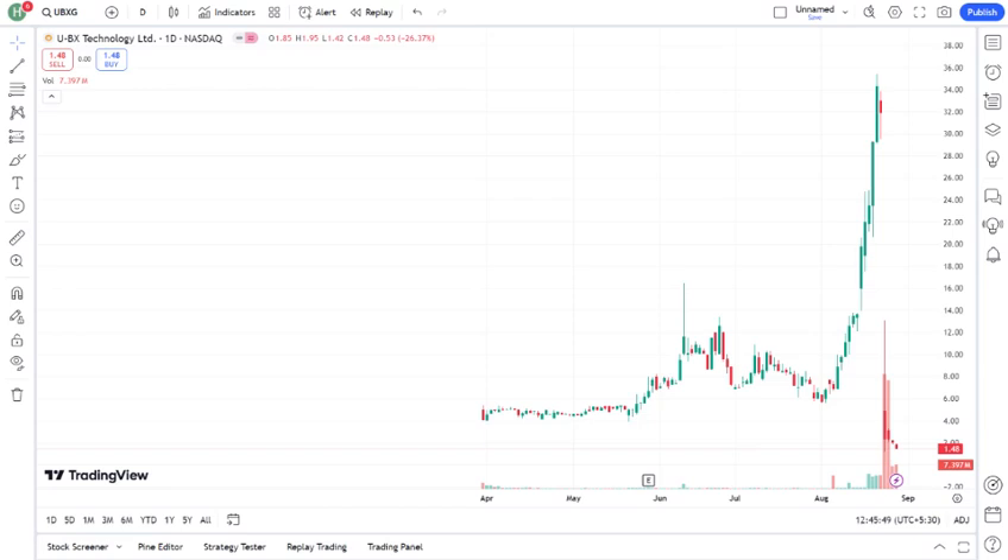One of the major news items impacting UBXG recently is — mention any recent news or developments. This has caused — describe the impact on the stock price, investor sentiment, etc.